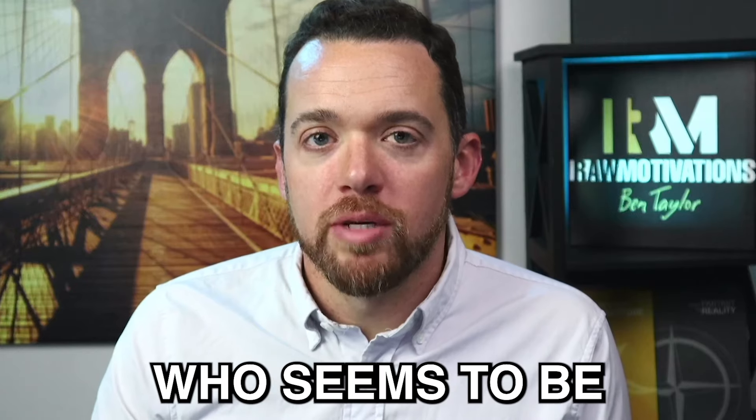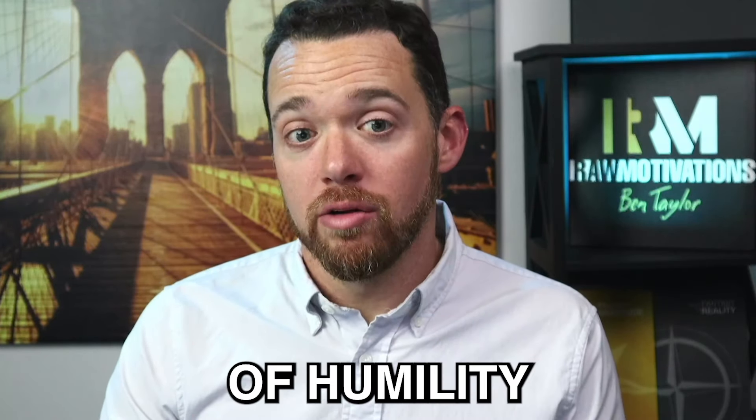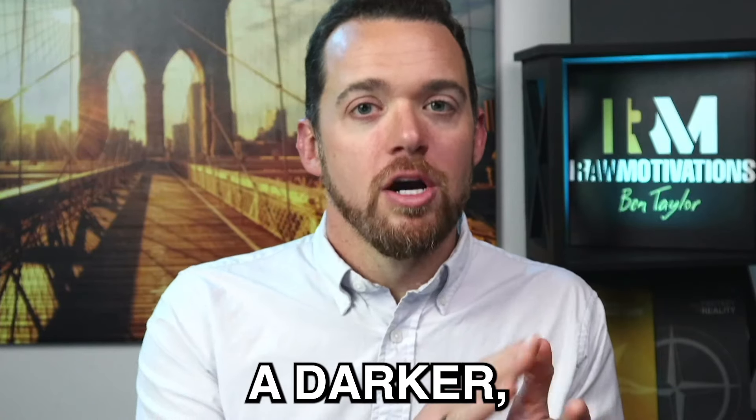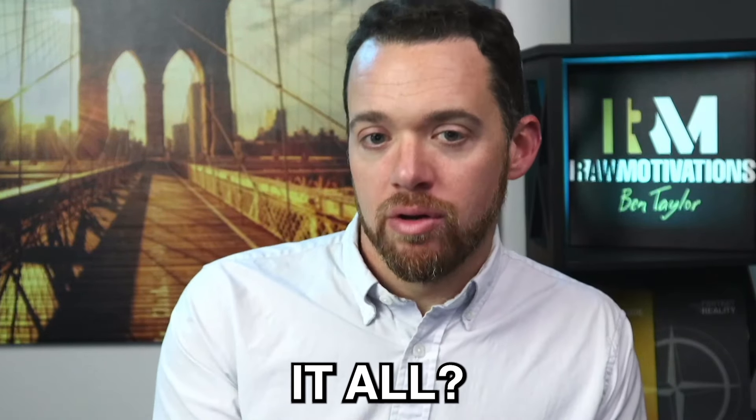Have you ever encountered someone who seems to be the very definition of humility on the surface, but then hides a darker, more manipulative side beneath it all? Welcome to the world of covert narcissism. We've done several videos on here, but I want to address it in a couple other ways to help you understand covert narcissism.